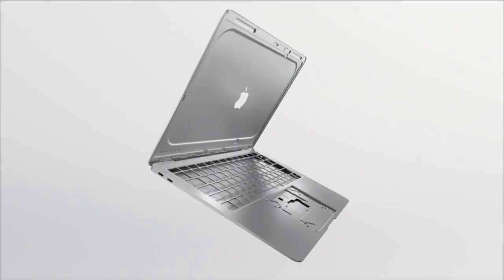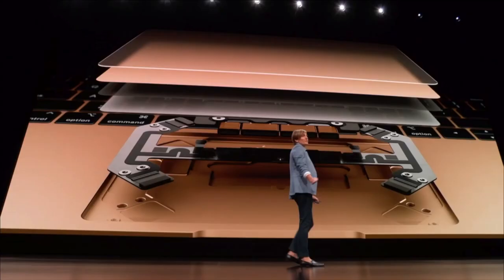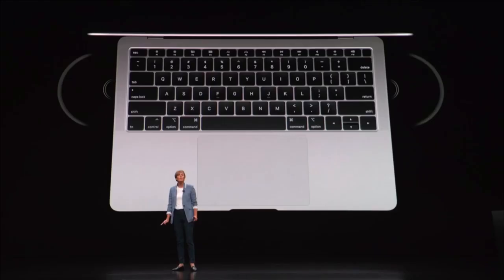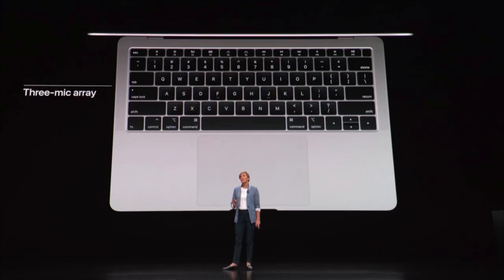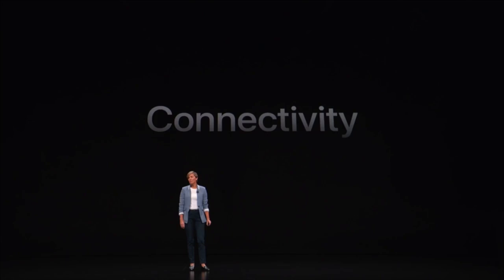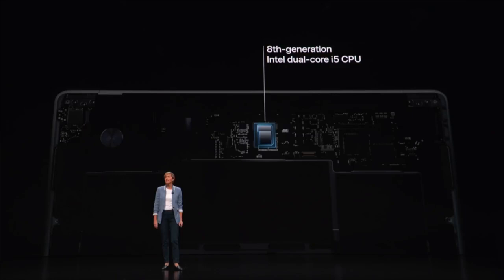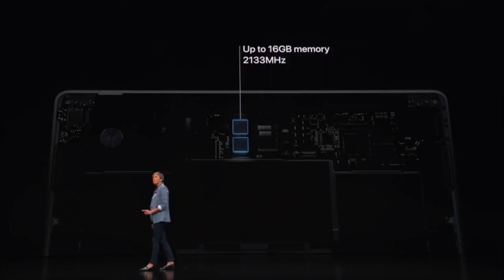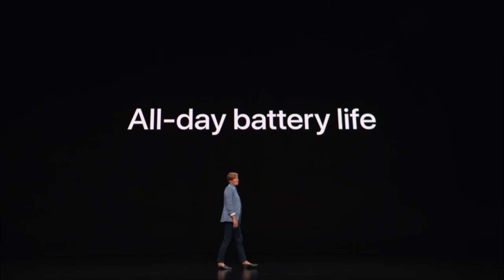We have 2 USB Type-C ports and a 3.5mm headphone jack. We can charge through these 2 USB Type-C ports and connect all devices to the MacBook Pro. We can also charge the MacBook Air and use it for outputs.